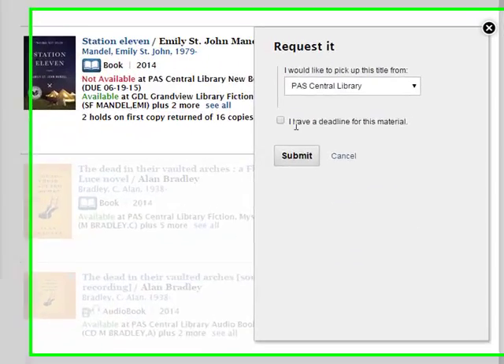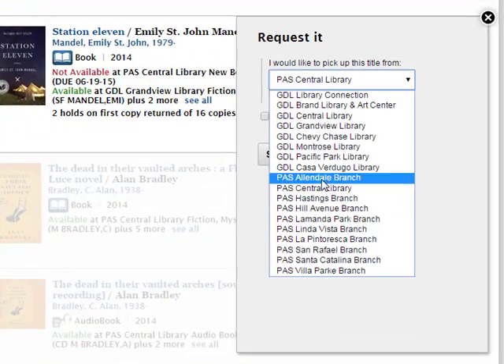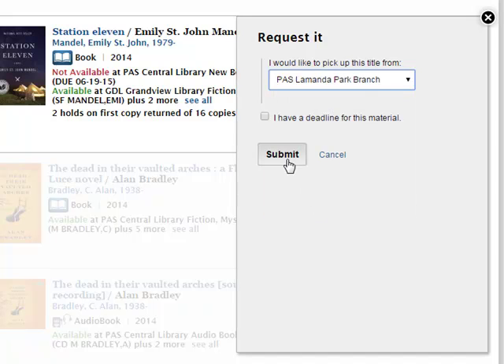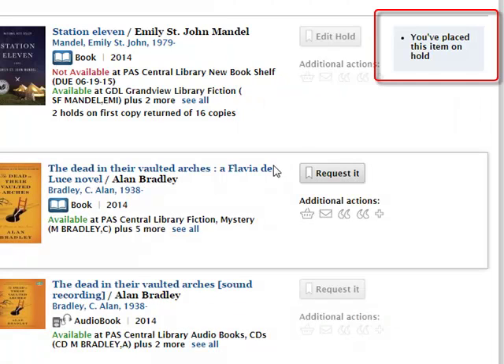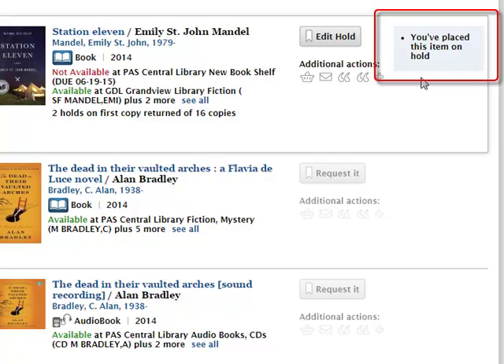The catalog will allow you to select the library where you would like to pick up the book. Then you click Submit. You should receive confirmation that your request has been successful. You can see that the catalog is informing you that you have already placed a hold on this item.